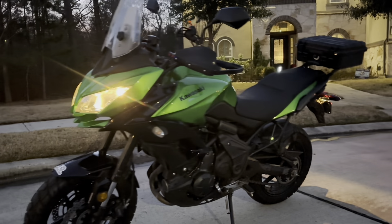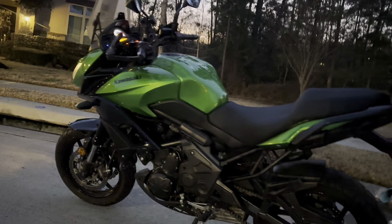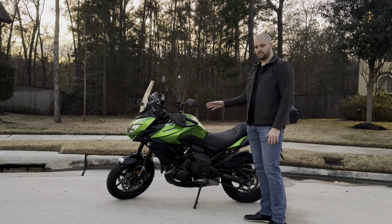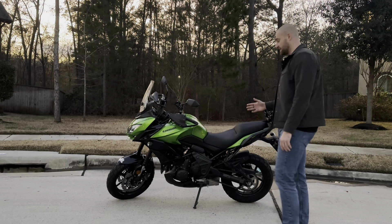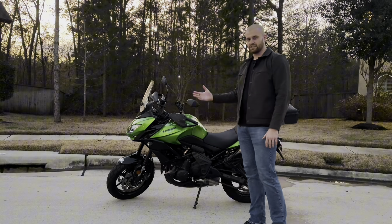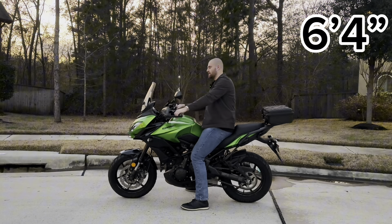This is a 2015 Kawasaki Versys 650 and today we're going to give it our first impressions. Starting with the looks, this bike is obviously an adventure bike but it still has a sporty look. I'm assuming you're going to be sitting upright, but it still has that classic sport look to it, which I really like. This feels so much lighter than that Ducati.